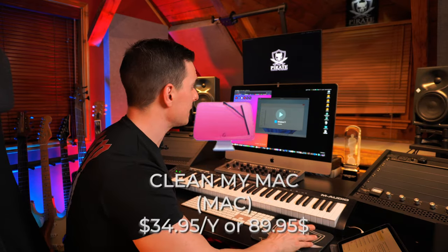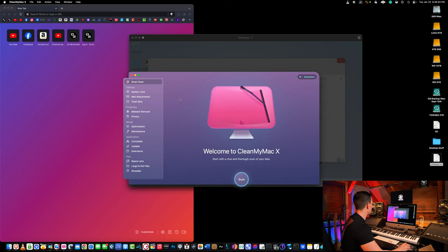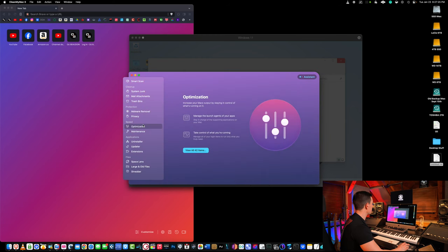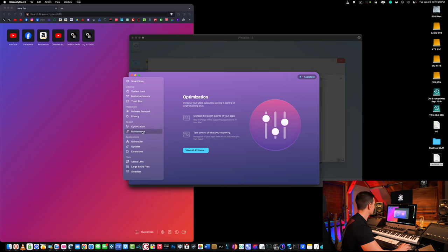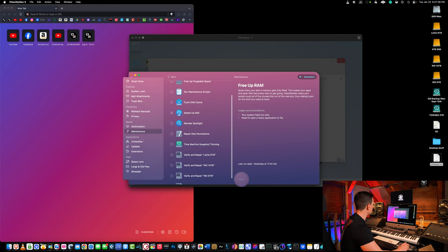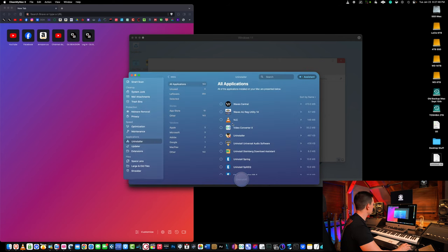The eighth app for power users for general system maintenance is called CleanMyMac, and I've been using this for many years. As you can see here, you can do a Smart Scan to clean up a few gigabytes, clean caches, and there's also malware removal to get rid of spyware. It also has really cool optimization and maintenance tools: you can get rid of login items, free up RAM, free up purgeable space, re-index Spotlight, repair disk permissions, and there's also an uninstaller to make sure you get rid of all the data when you're done using an application.